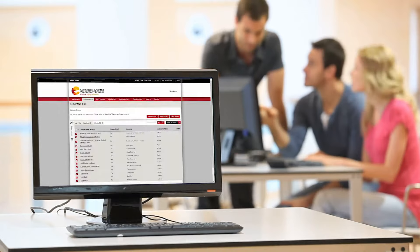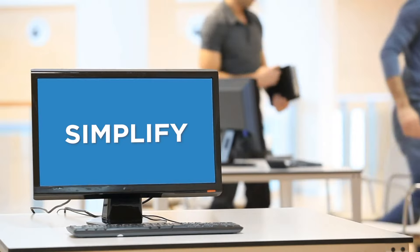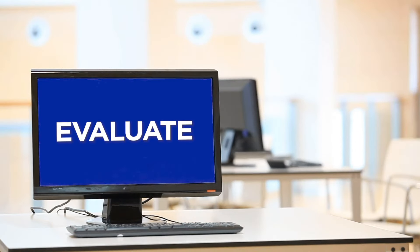Our platform was designed in partnership with programs like yours to organize experiences, simplify follow-ups and approval workflows, and evaluate outcomes.